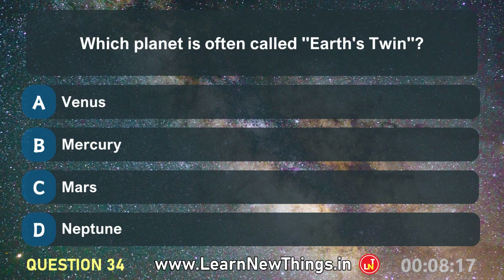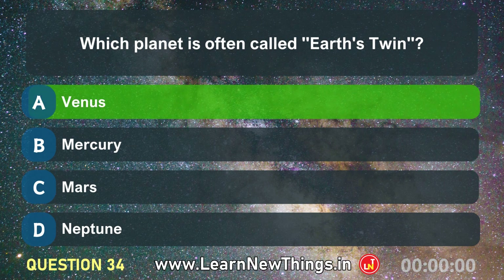Which planet is often called Earth's twin? Venus.